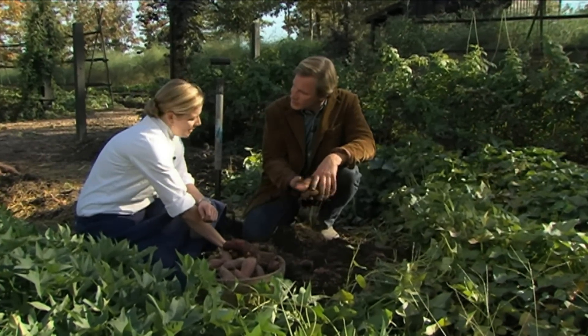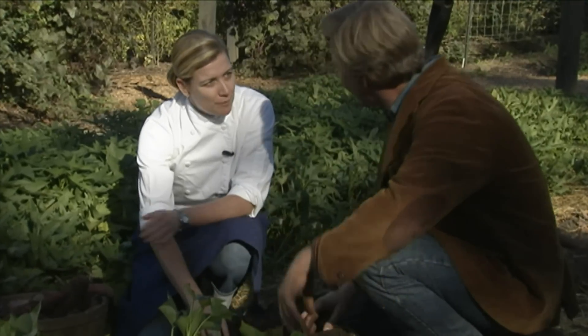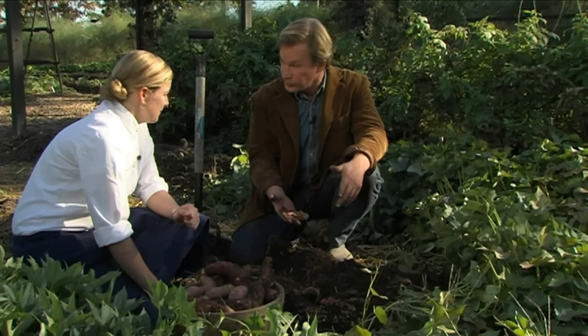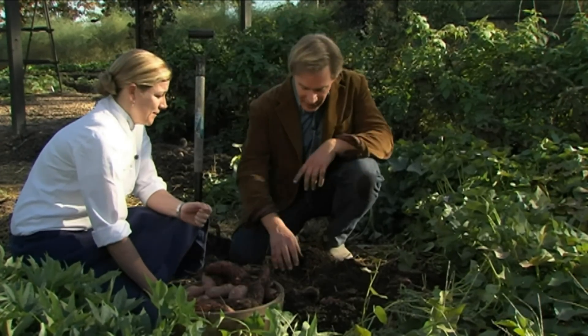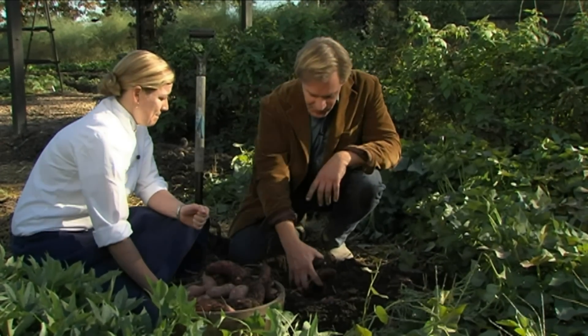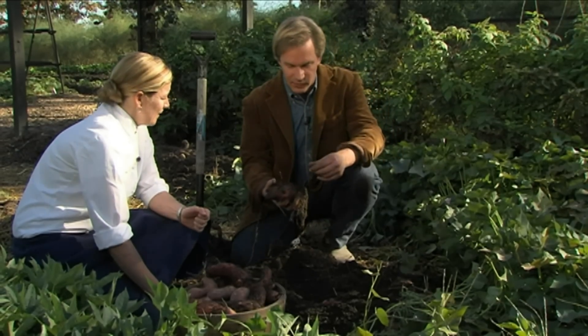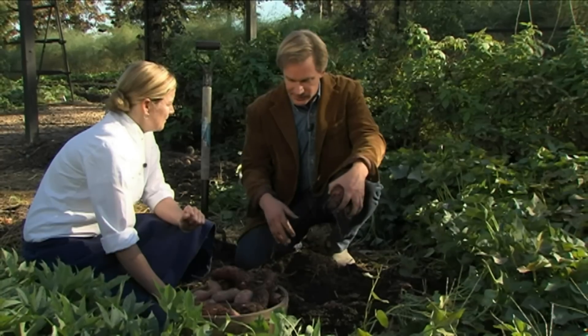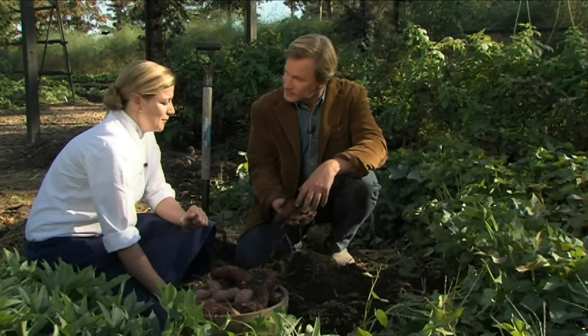Have you ever grown sweet potatoes? I haven't, but my father has. When I was young, my dad was a big organic gardener and that was one of the things he grew. Well, they're fun because they yield so much. I think it's a great thing for kids, because you can just take a rooted cutting in the windowsill — the kind every kid's grown for a science project — and plant it. Each one of those plants will produce six or seven nice potatoes.